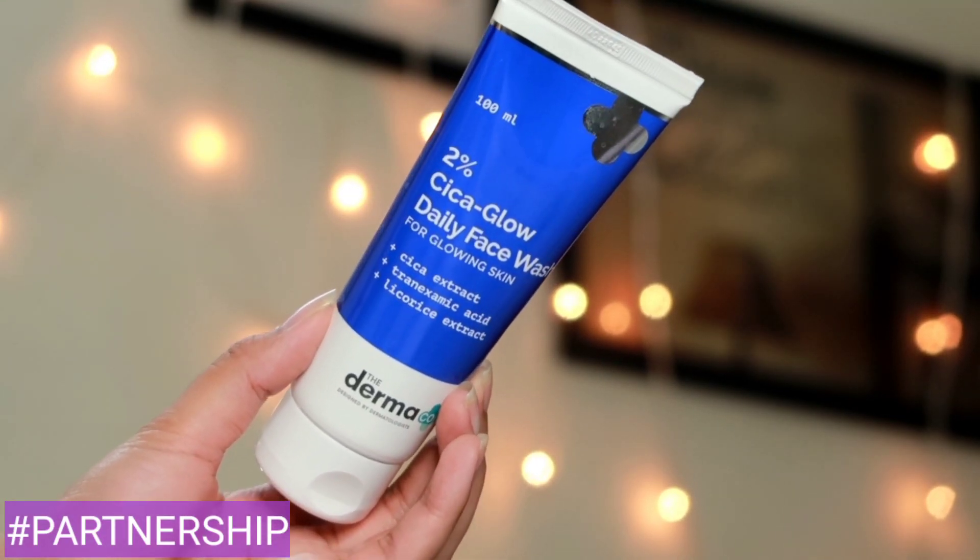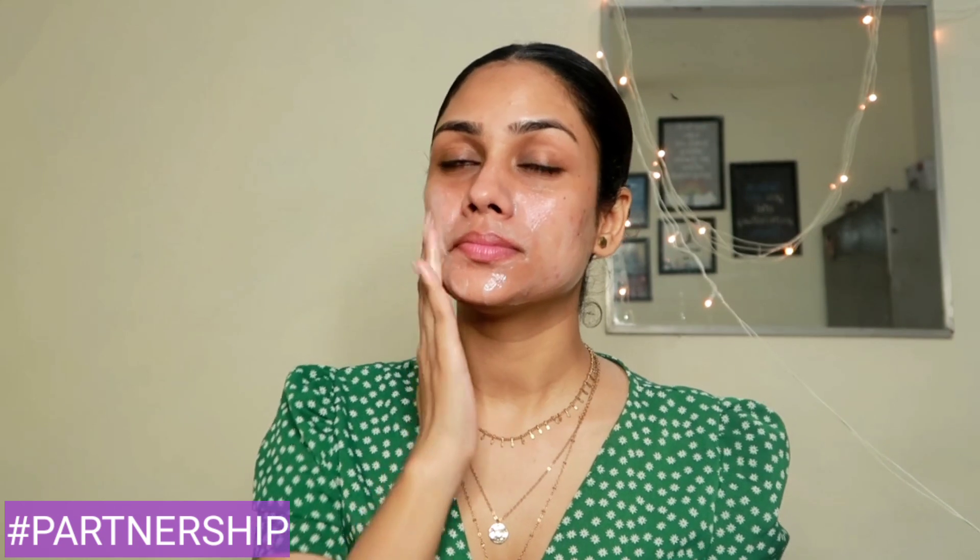I'm going to begin with some skincare. Firstly I will be washing my face with the Dermaco 2% Cica Glow Daily Face Wash. During summers my skin becomes very dull and dehydrated, and to get that beautiful glow back I like to use something which has cica, because cica is a great ingredient to treat that — it has great moisturizing properties and helps in the synthesis of hyaluronic acid.